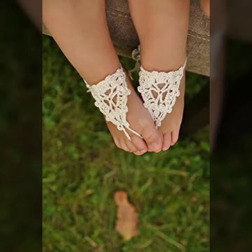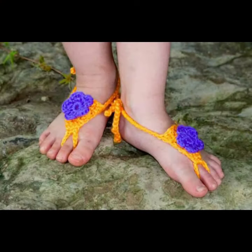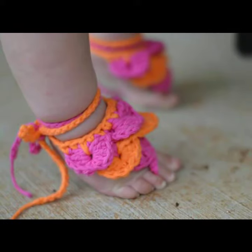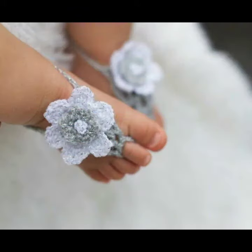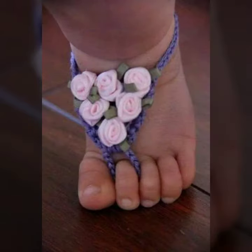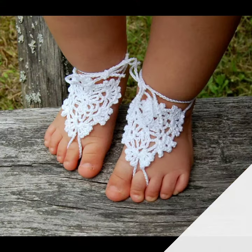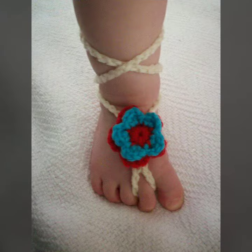Hello friends, welcome back to my YouTube channel. Today I will talk about a more stylish and gorgeous collection of the most worn and most demanding baby crochet anklet designs — different designs, different ideas, different color combinations. I'm back again with the most stylish, most demanding collection of baby crochet anklet designs and baby jewelry, for those babies who love to wear this type of anklet design.